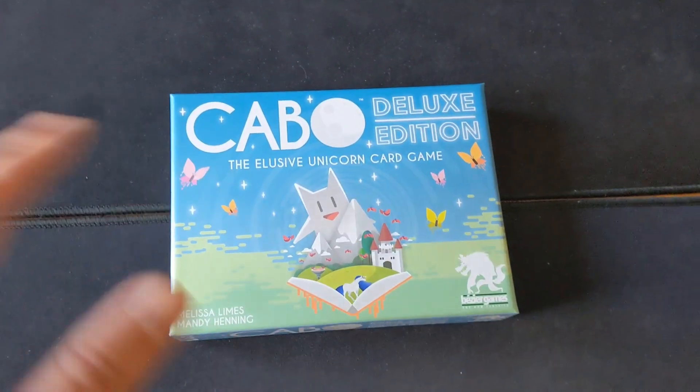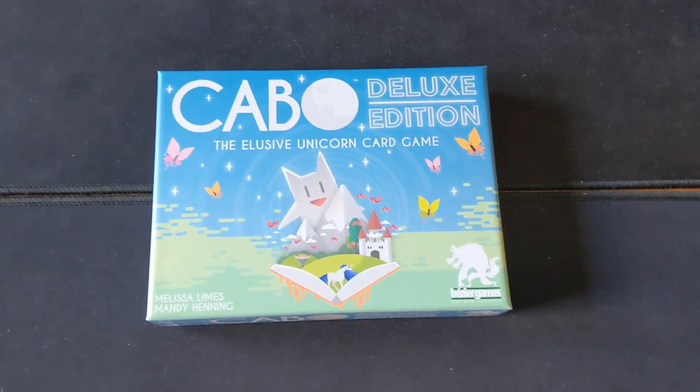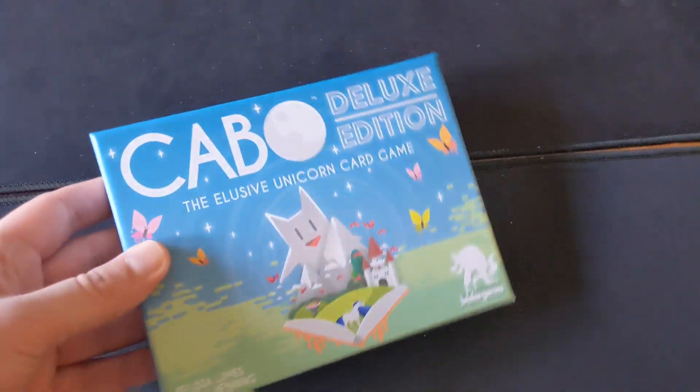This is definitely one of those games that has no right to be as good as it is, or as fun as it is, and it actually inspired me to record a review of this one. So be sure to check that out as it drops pretty shortly. That is Cabo — really fun game, and it shouldn't be as good as it is.